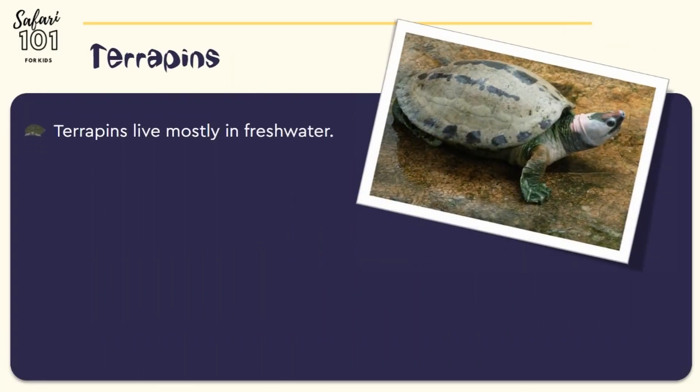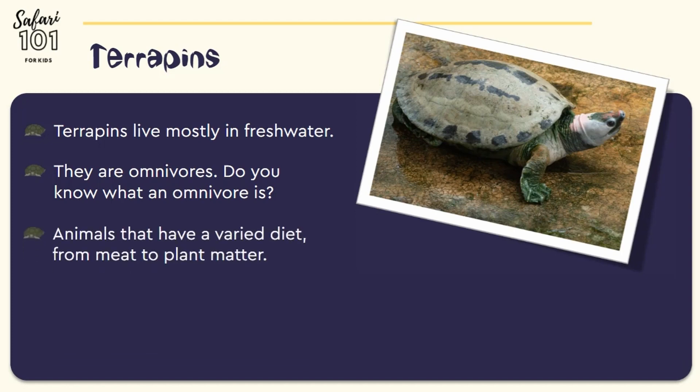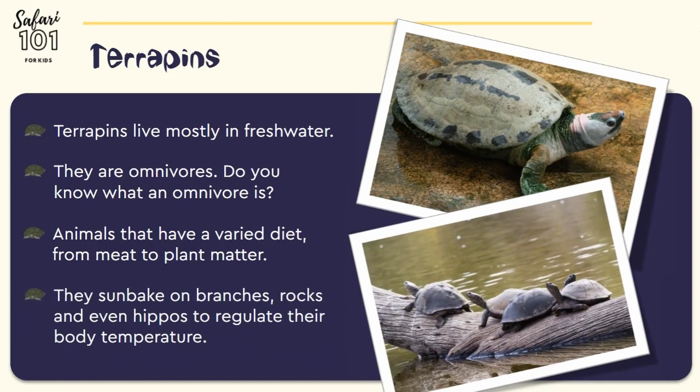Terrapins live mostly in freshwater. They are omnivores. An omnivore is an animal that has the ability to eat and survive on both plant and animal matter. They sunbake on branches, rocks, and even on hippos to regulate their body temperature.